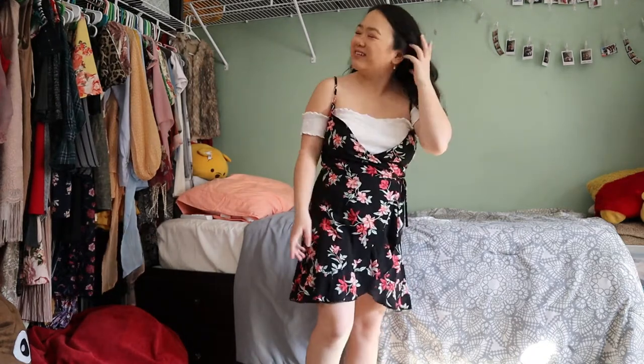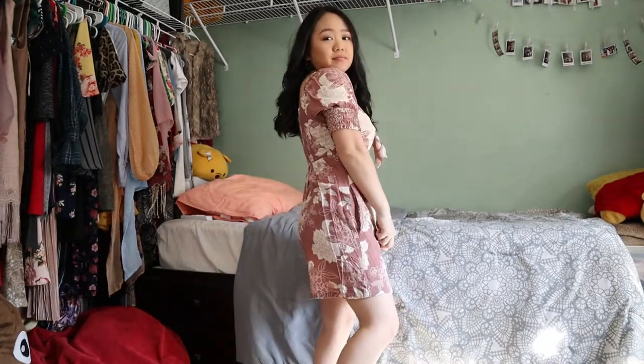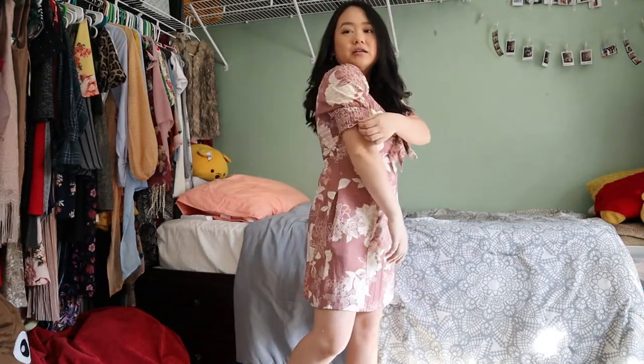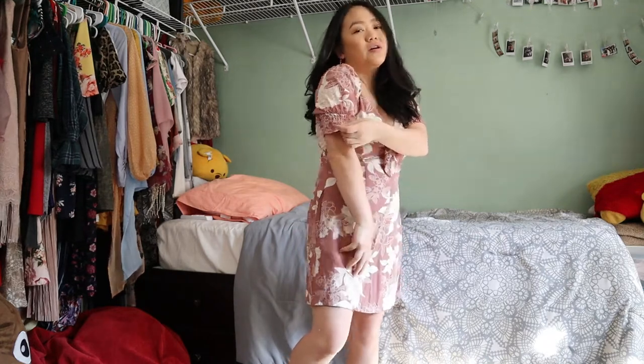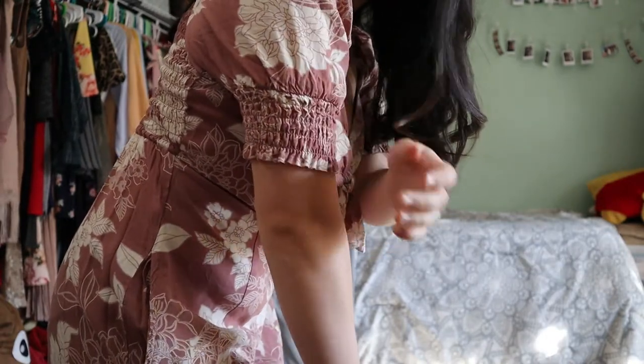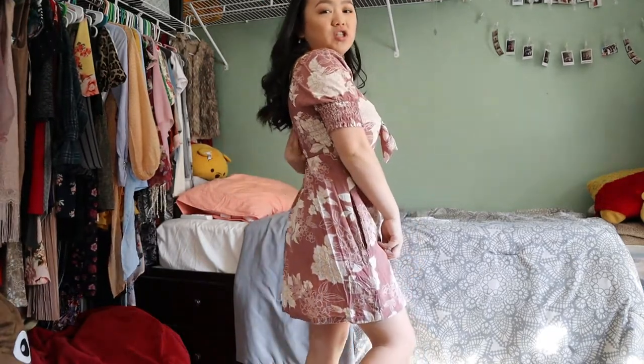This next dress has pockets, which is really convenient because I love dresses with pockets. It has ruching right here and in the back. It doesn't have a zipper, but because the back has that scrunchy ruching it wouldn't be a problem fitting different sizes. It also has a little knot on the chest area — another floral.